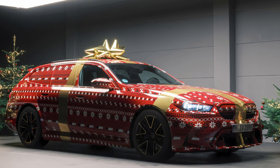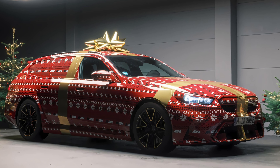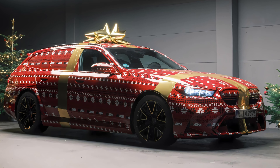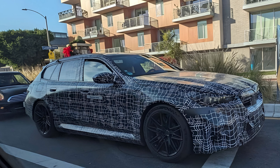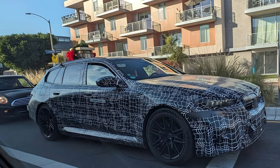The 2025 BMW M5 Touring has garnered significant attention as a potential candidate for the title of the best BMW ever produced. This accolade is largely due to its extraordinary blend of power, luxury, and practicality, which sets it apart from other models in BMW's illustrious lineup.